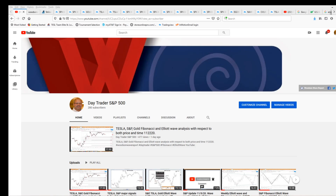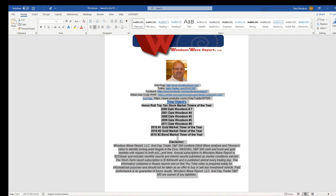Hello everyone and welcome to DayTrader S&P 500. Today is November 30th, 2020. This is Dale Woodson, editor of Woodson Wave Report, one of Timer Digest's top-ranked stock market timers.